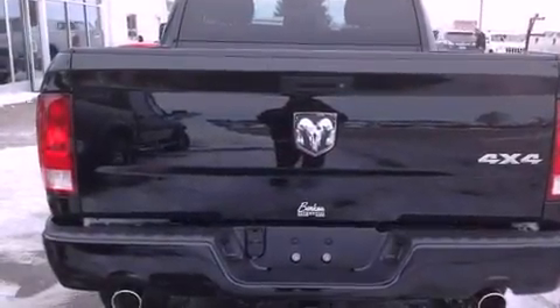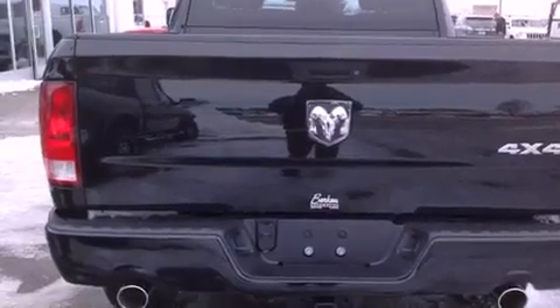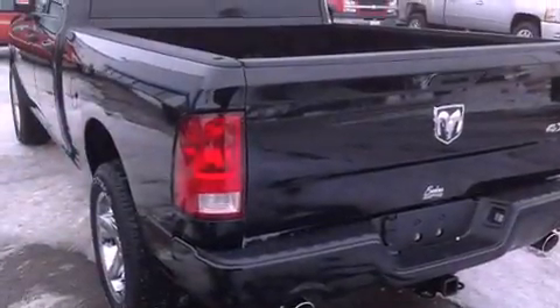Additional features include an anti-lock braking system, side curtain airbags, heated side view mirrors, and an auxiliary power outlet.